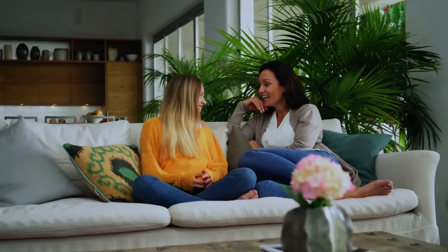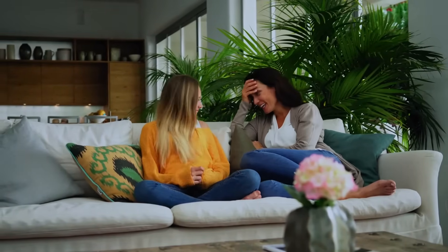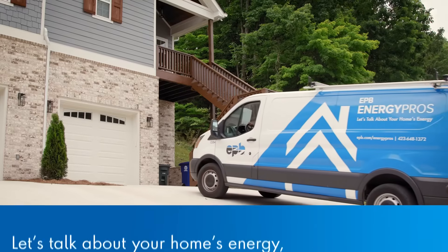A good rule of thumb is to purchase a unit that can produce plus or minus 10% of the BTUs needed for your home. Having that bit of extra power is a good thing, especially during the sweltering summers and bitter winters that we sometimes get around here.